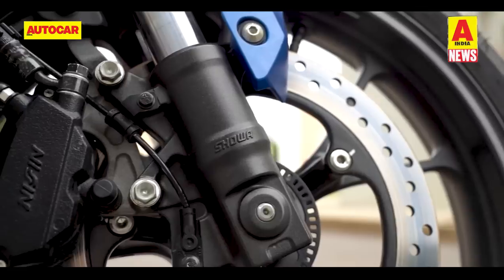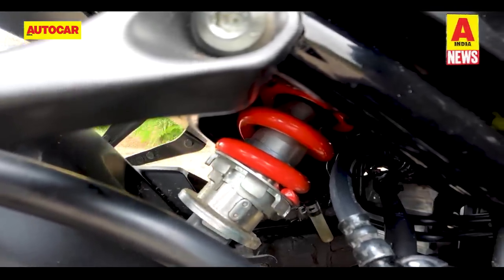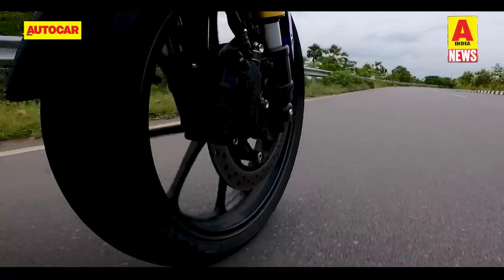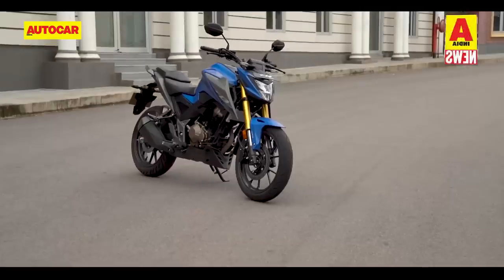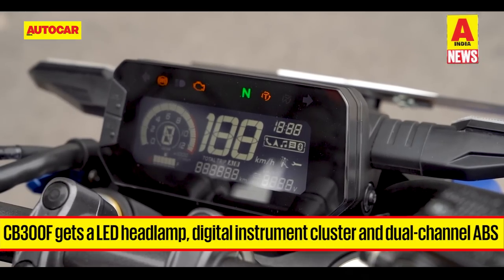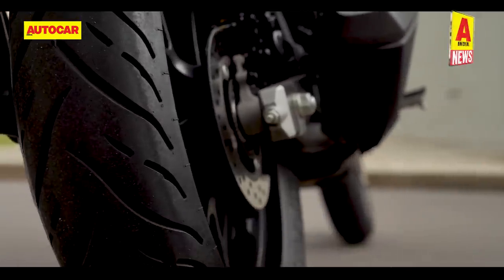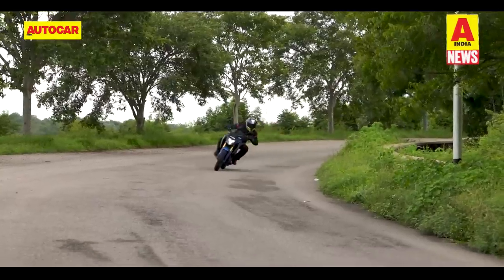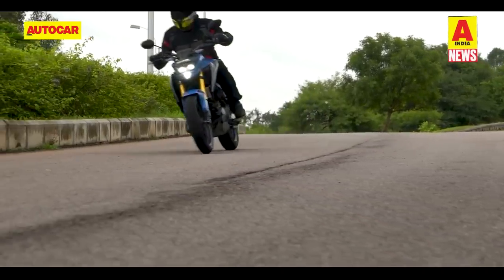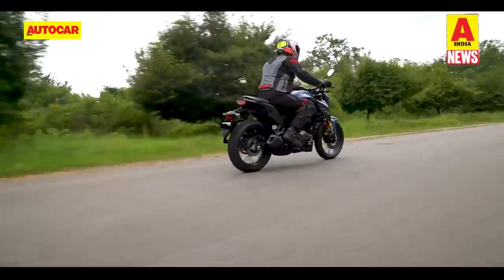Suspension duties are handled by an upside-down fork up front and a 5-step adjustable monoshock at the rear. The CB300F gets a 276mm front disc and a 220mm rear disc. Features include an LED headlamp, fully digital instrument cluster, smartphone connectivity, dual-channel ABS and traction control — Honda's Selectable Torque Control. It is available in three colours: matte axis grey metallic, matte marble blue metallic and sports red, retailed through Honda's Big Wing network.